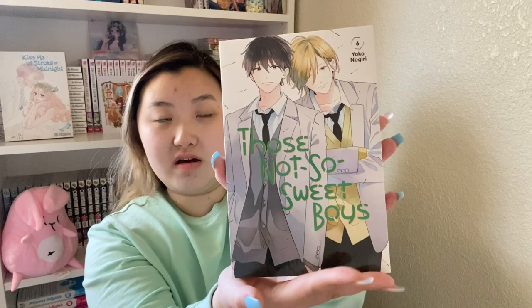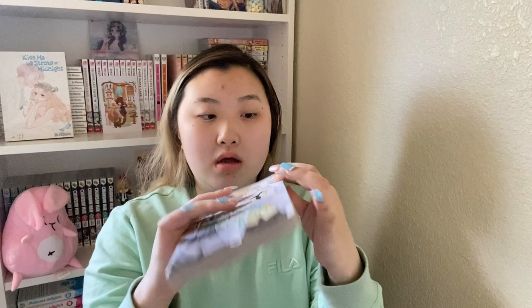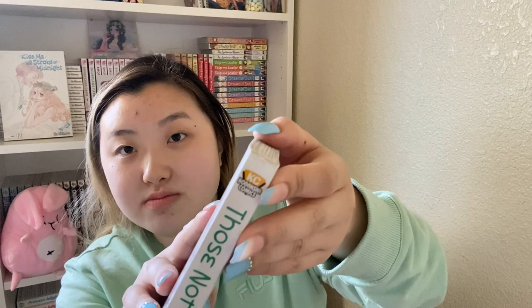It is volumes 4 to 6 of Those Not So Sweet Boys. I haven't really continued reading it — I think I'll wait for a couple more volumes. I think volume 7 might be the last one because this author's manga are really short. I only read the first volume and it's just okay — not my favorite. Also, I dropped this manga so the spine is a little damaged, but whatever.